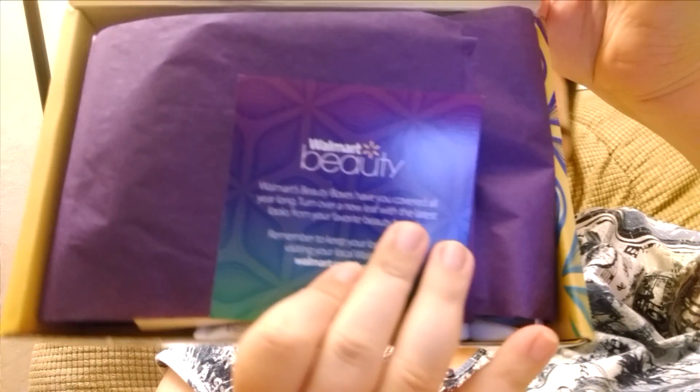There is some pretty purple tissue paper in our Walmart Beauty Box. It says 'Walmart Beauty Box has you covered all year long. Turn over a new leaf with the latest from your favorite beauty brands.'